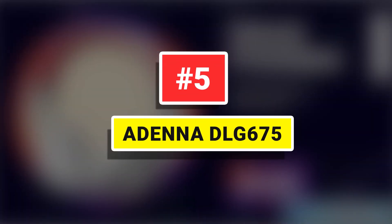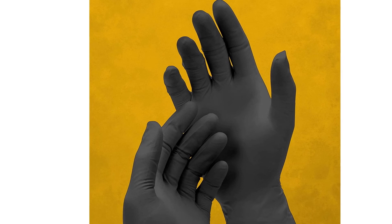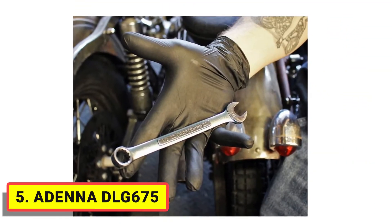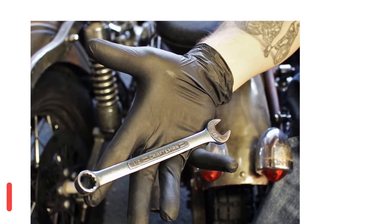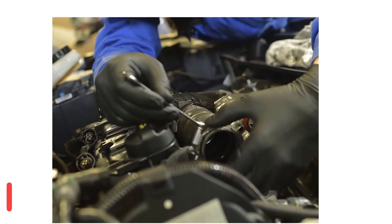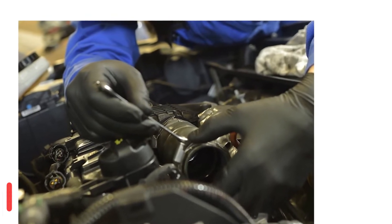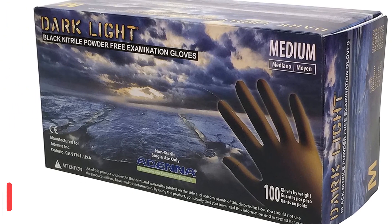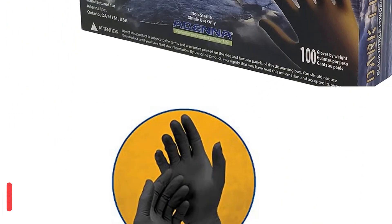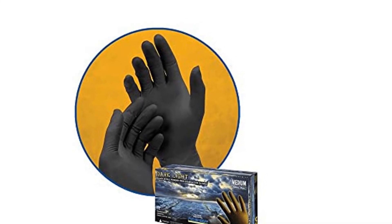Number 5. Adena DLG 675. Adena's Dark Light Black Nitrile Powder Free Exam Gloves have an average 9mil thick finger thickness, providing extra protection and stronger resistance to wear and tear. It is one of the thickest black-colored nitrile gloves on the market. Dark light gloves are very popular among mechanics and are ideal for spray painting applications, as these gloves are thicker to protect against painter thinners, paints, and light chemicals while you work.